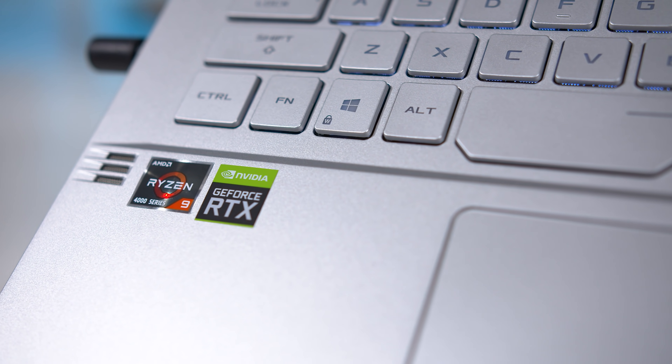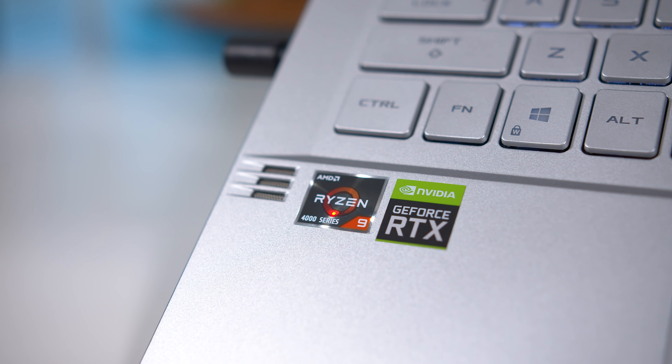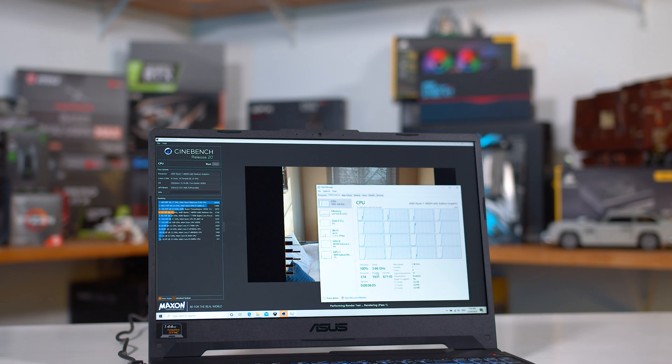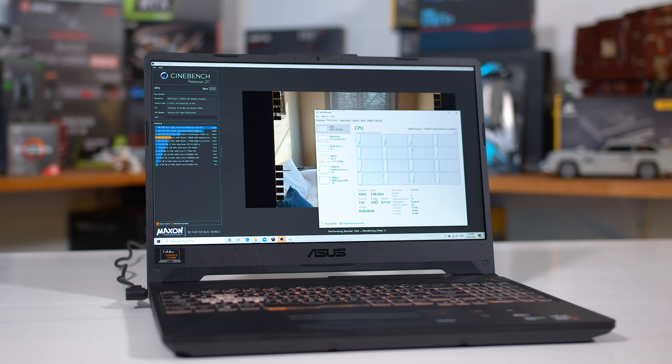Today we are going to be benchmarking the AMD Ryzen 7 4800H mobile APU, a bit of a follow-up to our previous coverage of the Ryzen 9 4900HS. While the 4900HS was definitely a very interesting part, it's probably not going to be as widely available as the Ryzen 7 4800H, which is targeting a more mainstream market, so today's review covers what is likely the most popular Ryzen 4000 series APU among buyers.